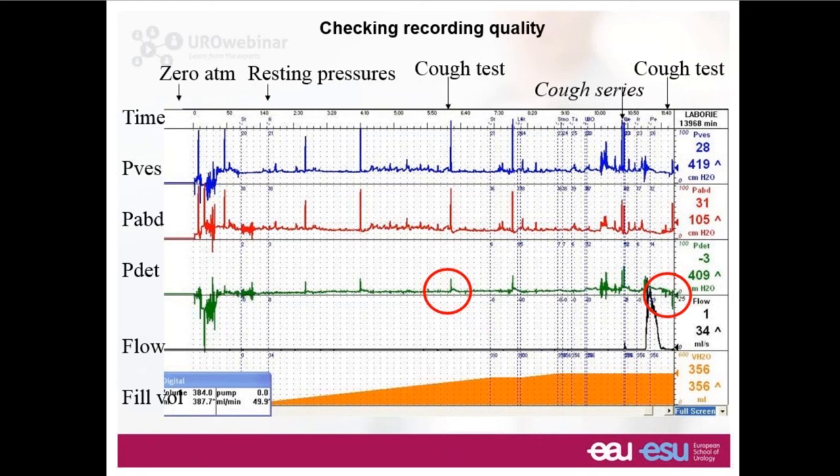We need to try to provoke symptoms. Here we've marked the series of coughs needed to reproduce stress incontinence — it's quite rare for a single cough to cause incontinence but it can. We've asked this lady to cough a few times, and we see a little bit of leakage. So this lady has got stress urinary incontinence, caused by urodynamic stress incontinence.